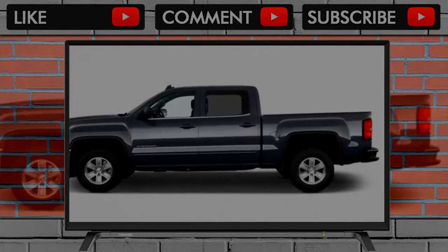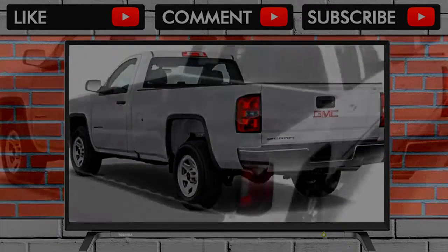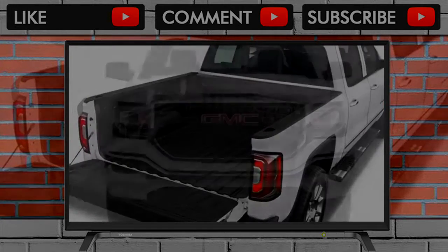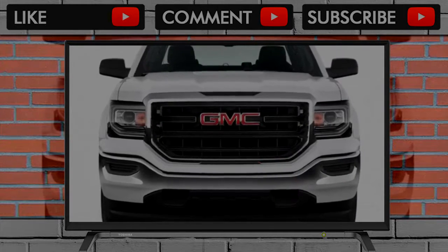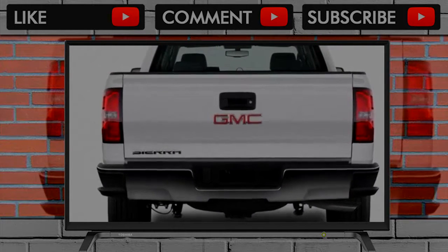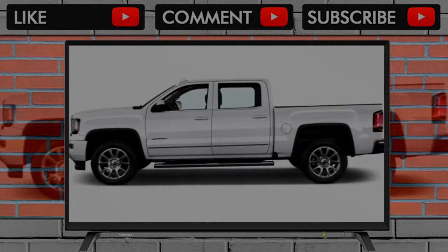Inside, the Sierra's dash is symmetrical with controls logically arrayed and generally within easy reach of the driver. The look here is simpler than what you'll find in the Sierra's rivals, and it works well. Base trims look better this year with the addition of a 7.0-inch touchscreen infotainment system that replaces a much more basic setup used last year. Sierra Denalis stand apart with their own trim finishes, contrasting French stitching, and wood-like trims scattered about.